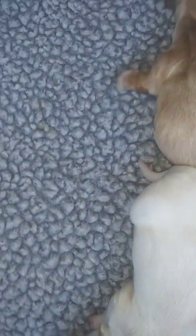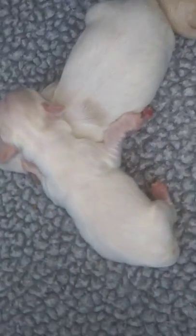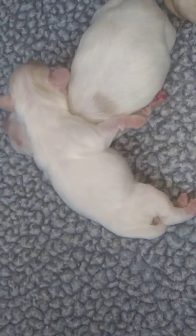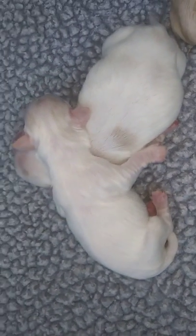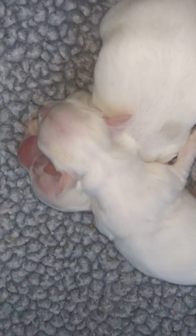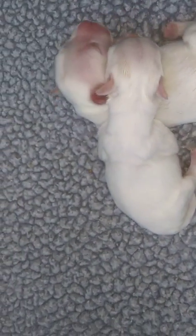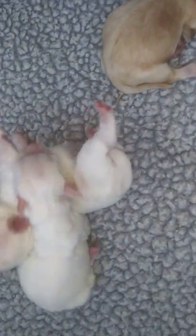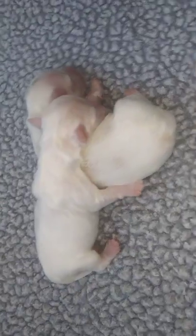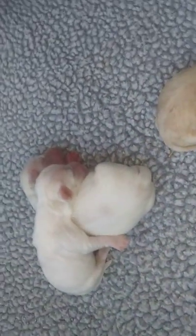This little girl is just adorable. I was concerned because she was small — not the smallest pup I've had, but she was about four ounces born, and now she's almost six. So she's eating, and I see that she's starting to get some dark on her head. But she's a tiny little thing. I haven't named them all yet; I have names picked out but haven't actually put a name to each pup.